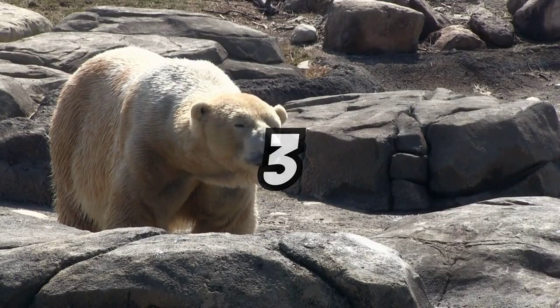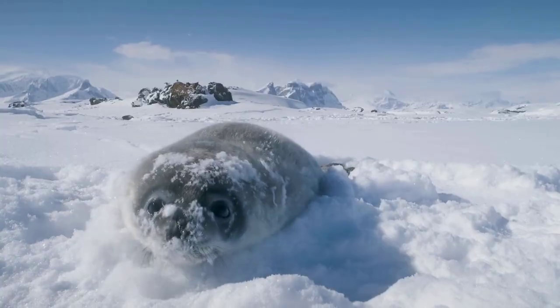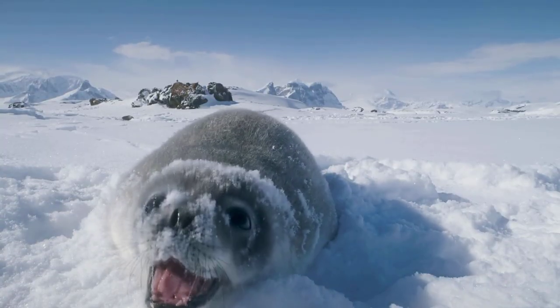They've got an incredible sense of smell. They can sniff out prey, like a seal, from over a mile away or even under three feet of compacted snow.